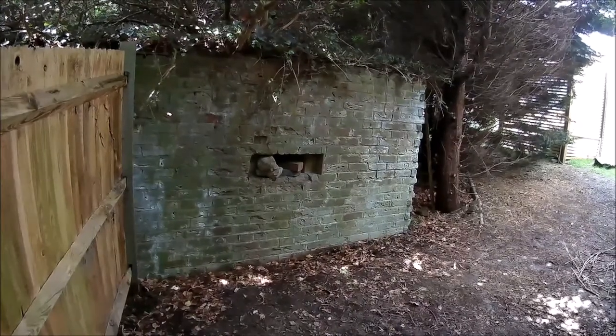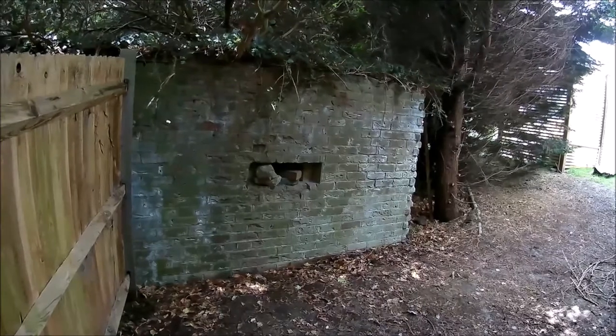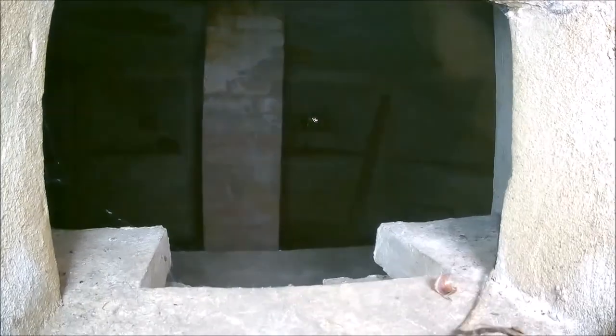It's in lovely condition, a little bit overgrown. Let's have a look from the other side if I can get there, and let's find one of the embrasures.